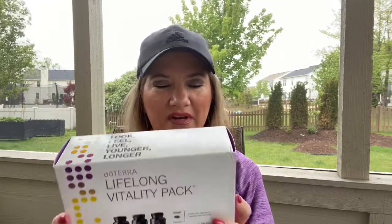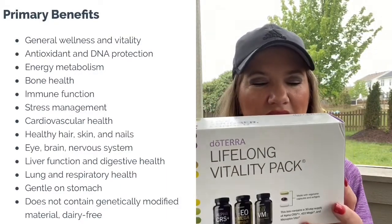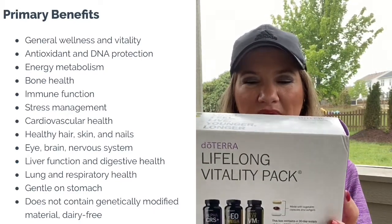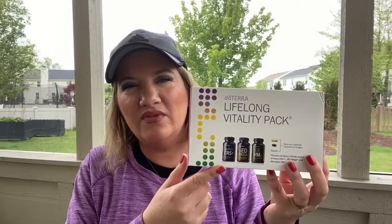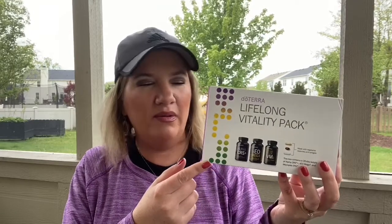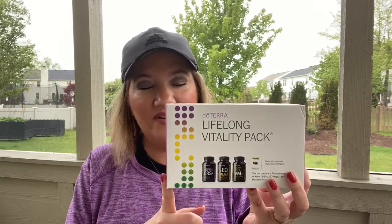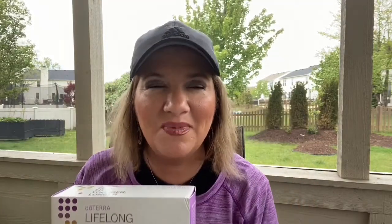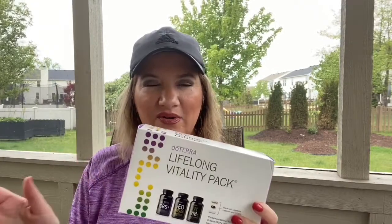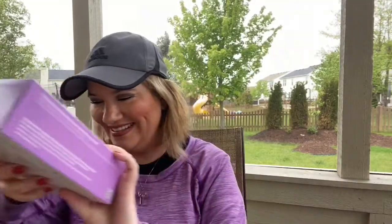There are so many benefits to what's in this pack — I'll put my link in the description so you can read more. When starting for the first time, I'd recommend only taking half a dose, or even just one of each per day for one to two weeks, then work up to a full dose. I still only take half a dose because that's enough for me. Whenever switching any supplement, go easy into it.